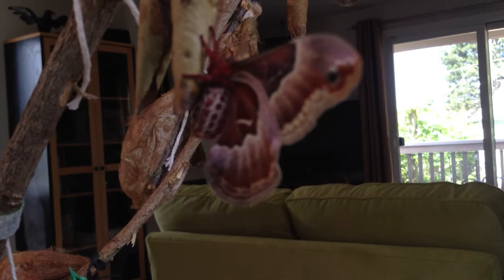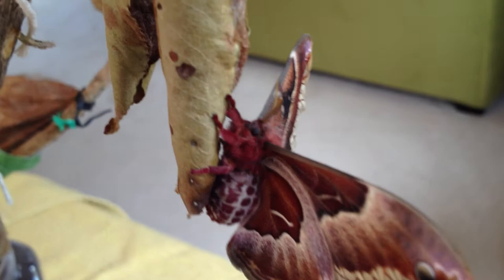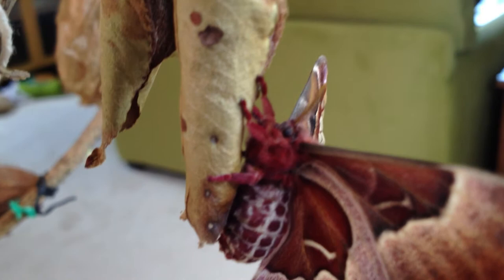They do not feed as adults, so there is nothing to worry about. Moths this large could eat holes the size of Volkswagen Beetles, but they don't — they have no mouthparts whatsoever, therefore they are no threat to us. They don't eat, drink, sip nectar, or drink whiskey or smoke cigarettes. Their only quest is to find an adult of the opposite sex and to breed peacefully and wonderfully.